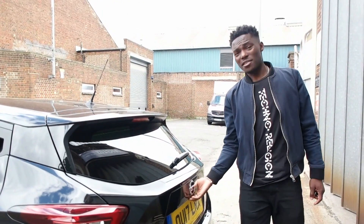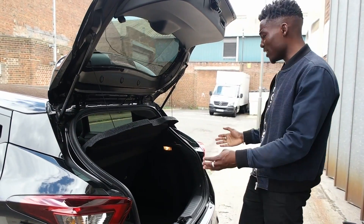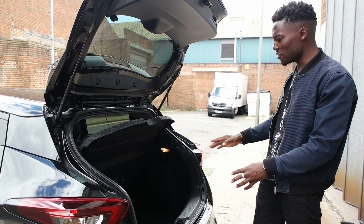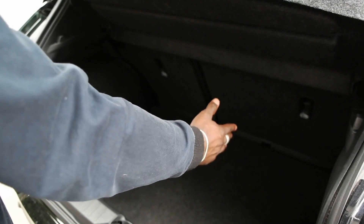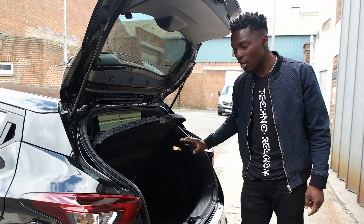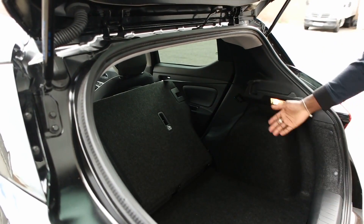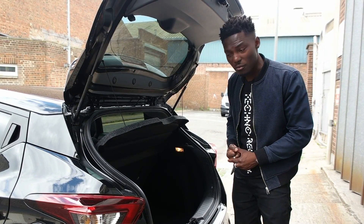Let's not forget the boot space, which is quite important if you're travelling with this car. There's enough room for a full door bag, a couple of suitcases, or one very large suitcase placed comfortably. And it doesn't end there — you can fold the rear seats to place even more in the car. What more can you ask for from a tiny little car?